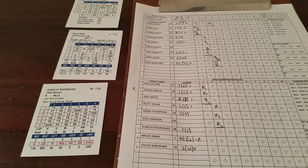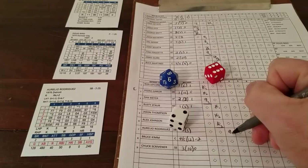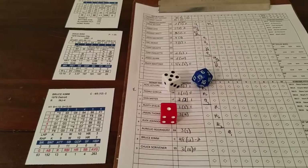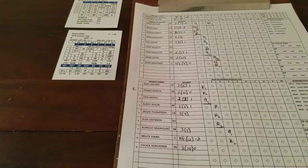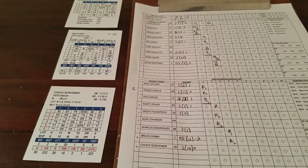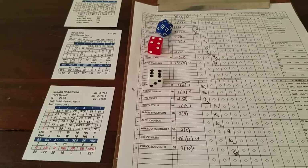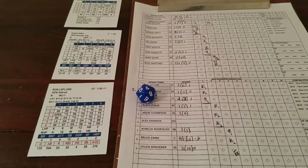Bottom of the third — Tigers trying to do something with Doug Bird. Aurelio Rodriguez — 2-1 blank for Bird, 6-2 star line 6, fly to right. One away. Bruce Kim — 1-5 is another strikeout chance, he'll do it, it's a 9; Tiger Stadium adds 1, so another strikeout. That's 6 strikeouts for Bird in 8 batters. Scrivener gets a 2-out walk — it's a 1, so walk. First base runner for the Tigers.